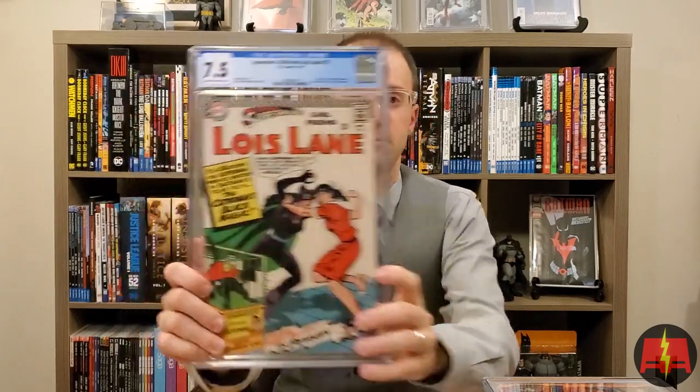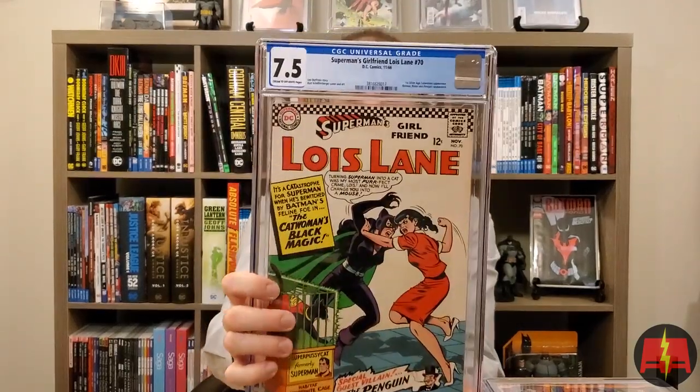Superman's Girlfriend Lois Lane number 70 — the first silver age appearance of Catwoman. Pretty great cover. Lois is here too. Superman has been turned into a cat — your standard comic fare. 7.5, creamed off-white pages. That is definitely an upgrade for me. I have a 5.5 or 5.0 in the PC, so that's awesome. How do you not love the old DC keys?